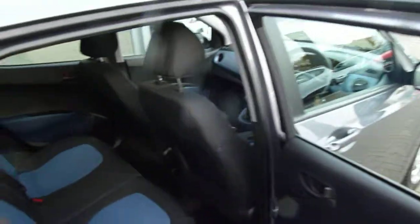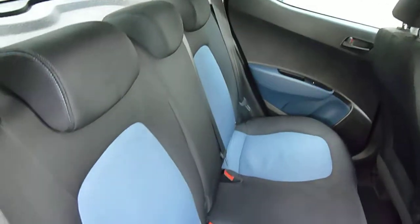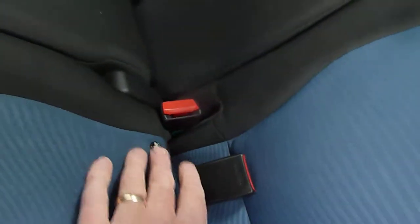This car has done 40,800 miles and has been very well looked after indeed, with full service history. In the back, as you can see, for a city car it's very spacious indeed, with three full seatbelts across the back and Isofix fittings on the two outer seats.